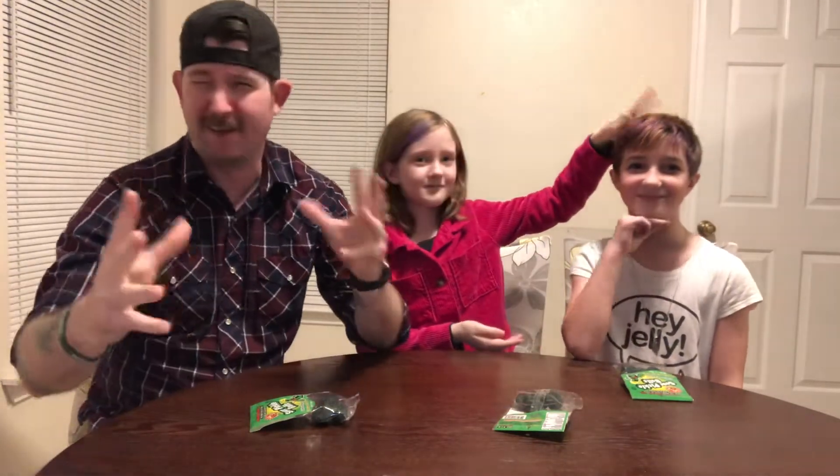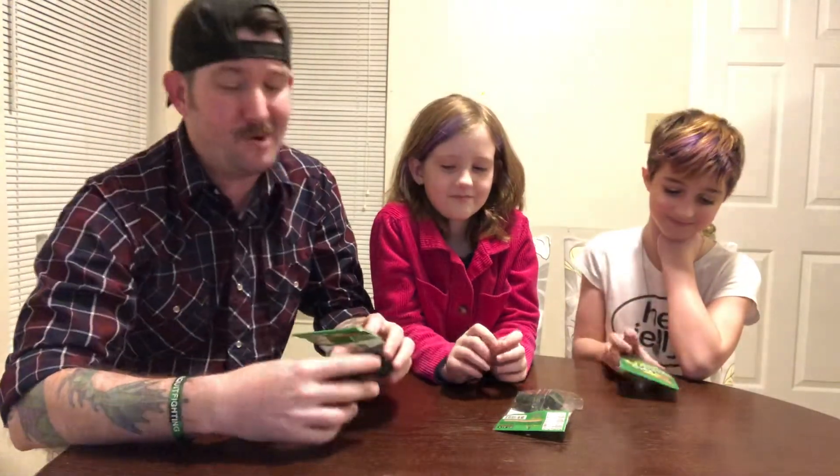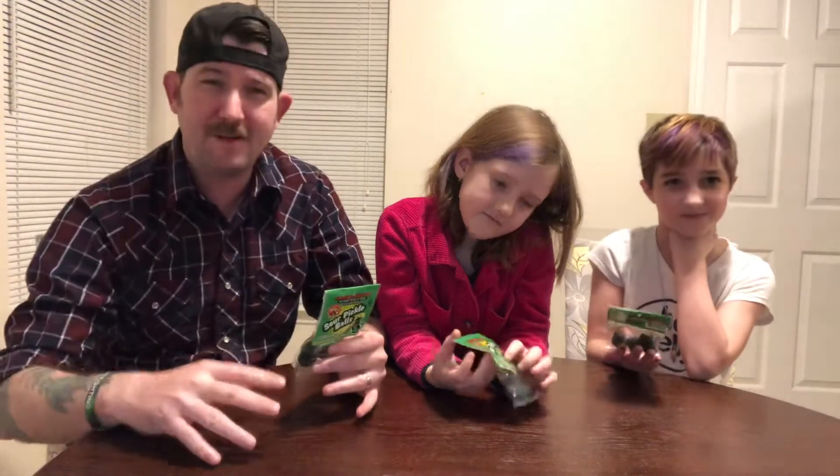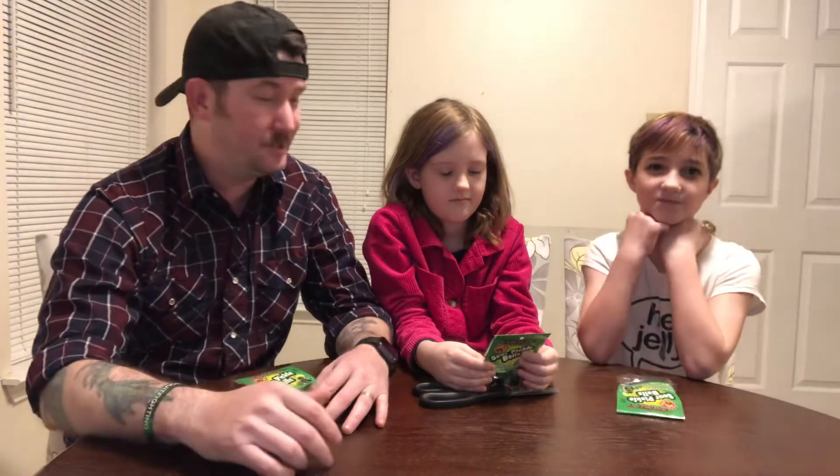Hey guys, how's it going? Groovy Lava Squirrel Medic here, and I'm here with little Magma Monkey Devon, and she brought her friend along for today's challenge — fun little, I don't know, a review maybe? Lillian. So she's here today and we're going to try something new, something I've seen a lot of people doing lately and we decided to test our hand in it. Except for the malic acid.